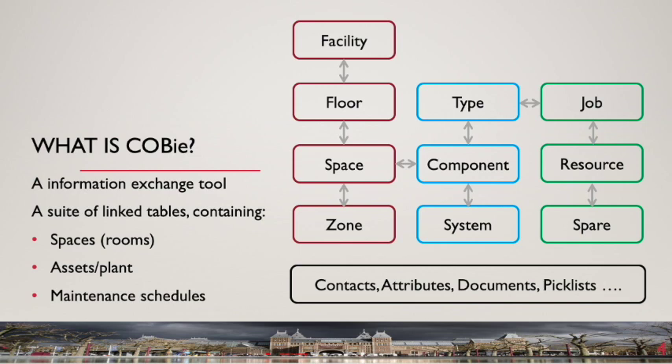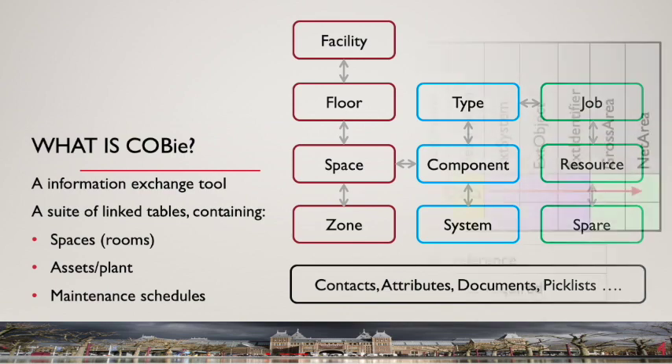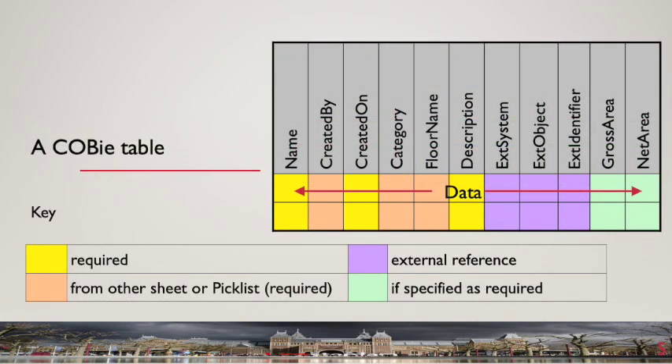The completed COBE tables record the facility at a particular point in time — typically at practical completion. However, COBE tables could also be populated by data obtained during an asset audit. Now let's look at COBE tables. Each COBE table follows a similar format: the columns represent defined fields and each row a data set for a given facet. A typical COBE table is illustrated here.